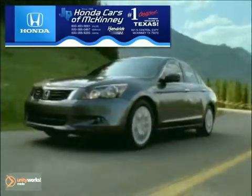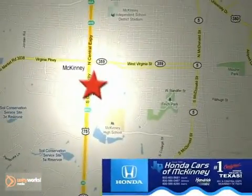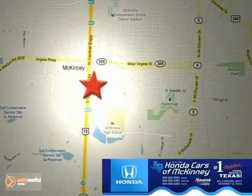On to Cars in McKinney is the source for all your automotive needs. Stop in today — we're conveniently located on Highway 75 northbound at exit 40A in McKinney.